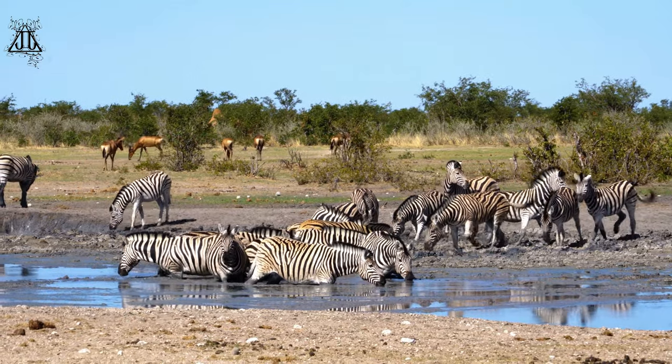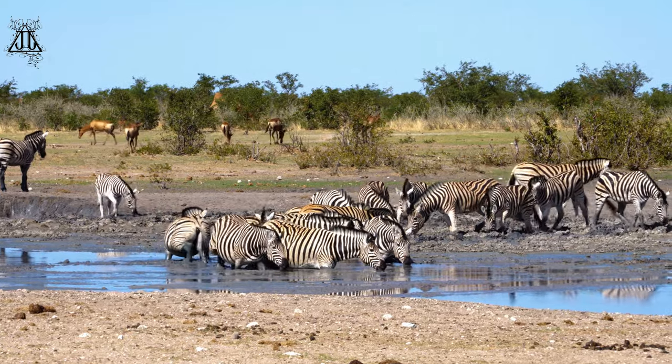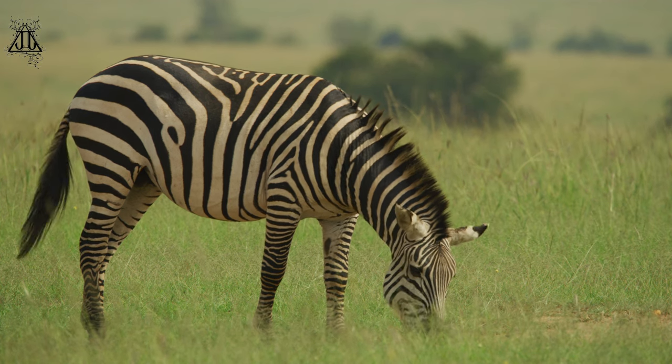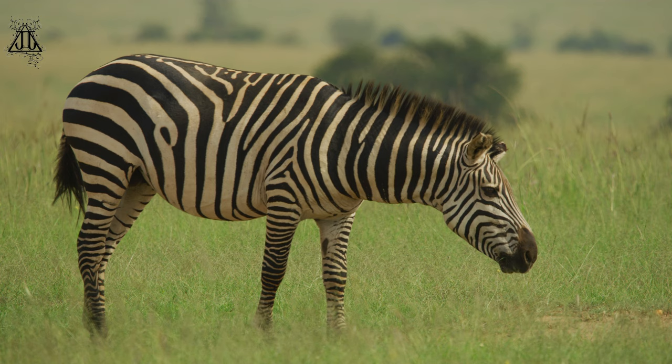3. Diet — zebras are herbivores, primarily feeding on grasses and other plant material. Their digestive systems have evolved to efficiently process fibrous plant matter.